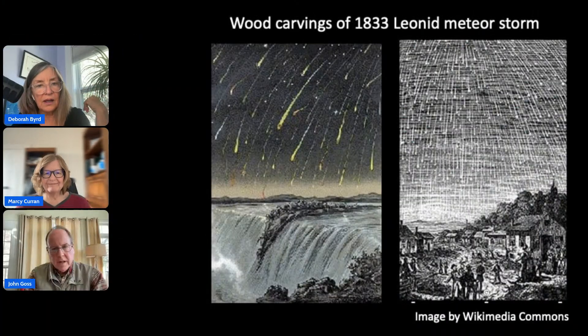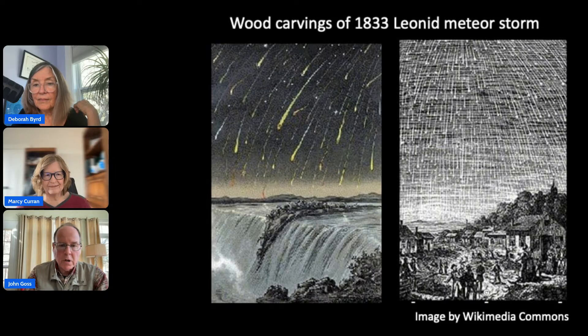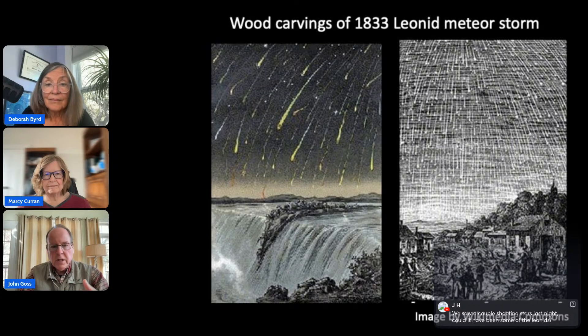The 1833 woodcut of the Leonids marks when the scientific study of meteors really began. A man named Denison Olmstead saw the storm and wanted to understand what was happening — he investigated the radiant concept and the idea of particles in space colliding with Earth. That work launched the science of meteors, slowly progressing to the solid understanding we have today.